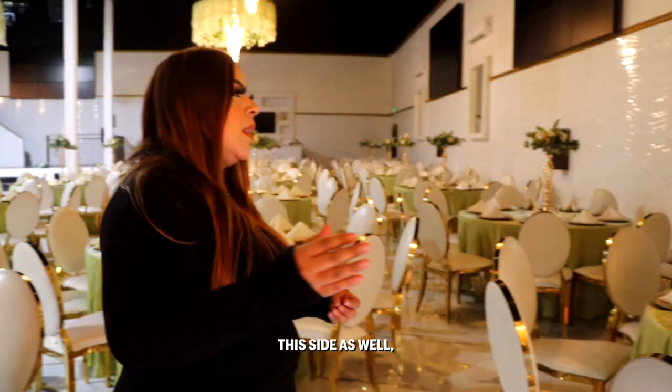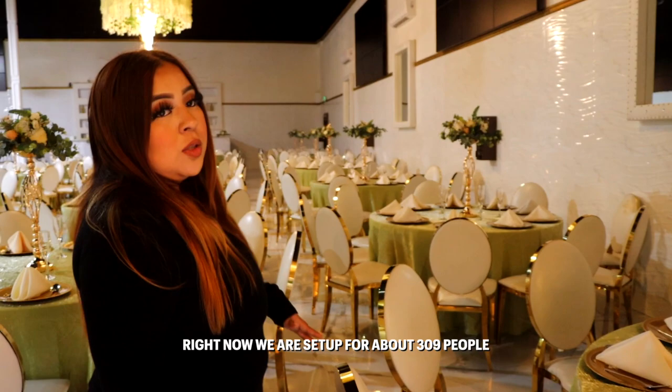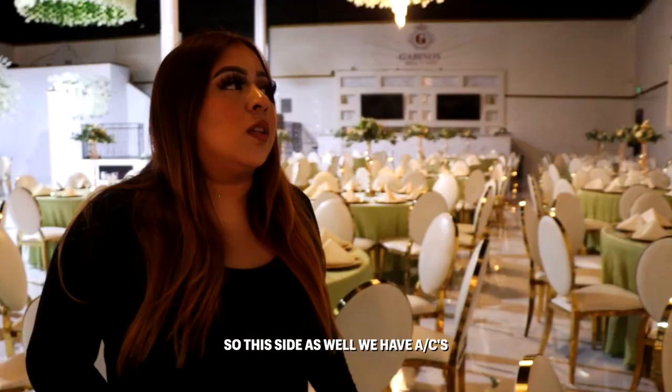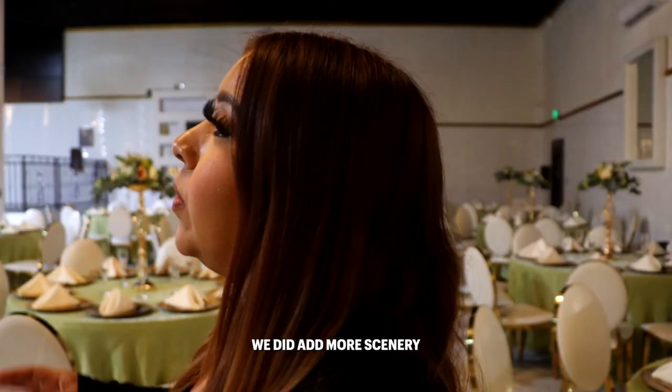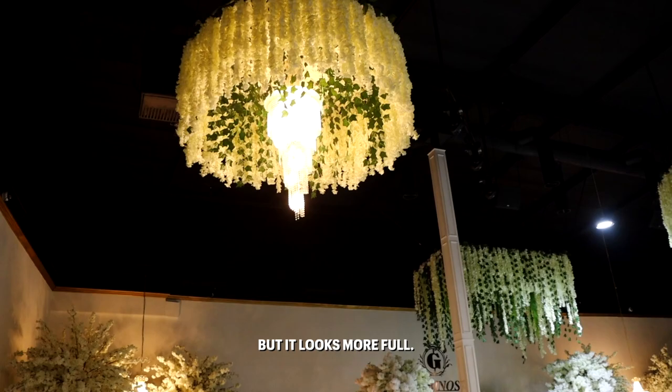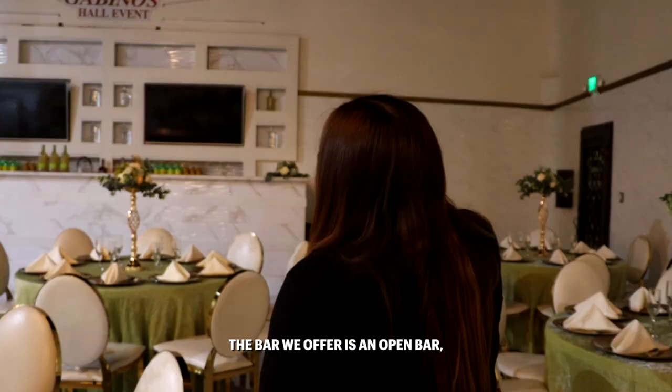What we don't include is going to be the centerpiece. This side as well is 20 tables, so right now we're set up for about 309 people. Obviously if you have more, we can do up to 320. This side we also have a screen. We did add more scenery on top so it looks fuller — not feeling like a lot of emptiness, but more full.